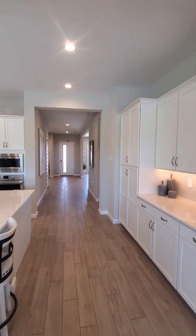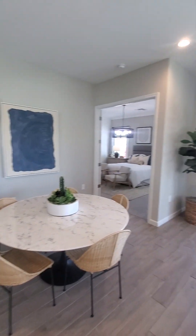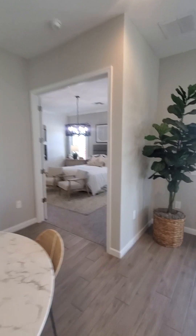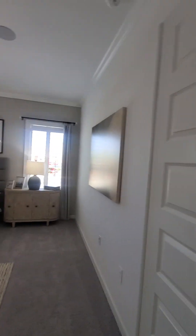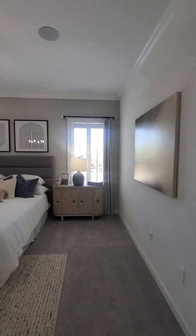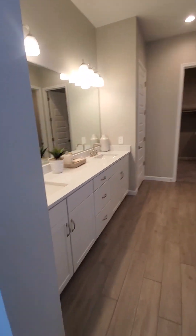Beautiful. So your bedrooms are over there and over here, and then this sitting area, and then this is the master. Yeah, nice-sized room. Very, very pretty.